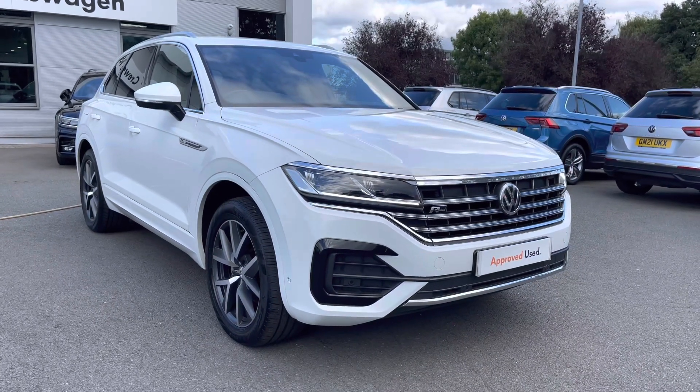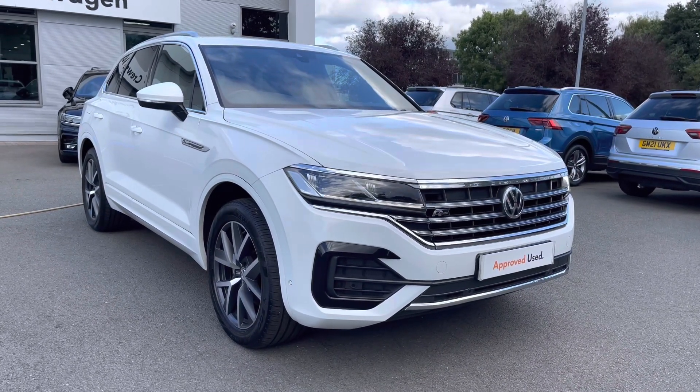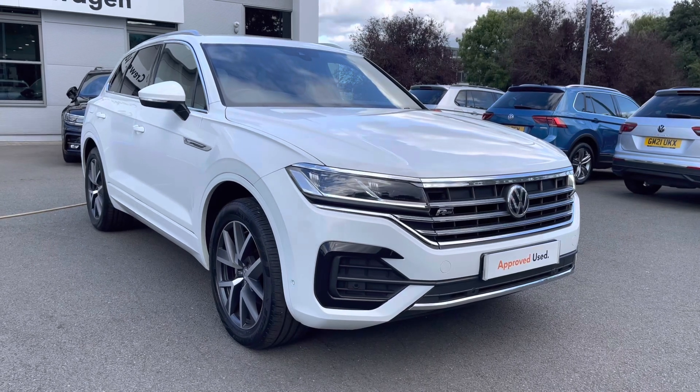Hello everyone and welcome to Crewe Volkswagen. Today I'm going to show you around this lovely Touareg V6 R-Line we've currently got for sale, finished in pure white.